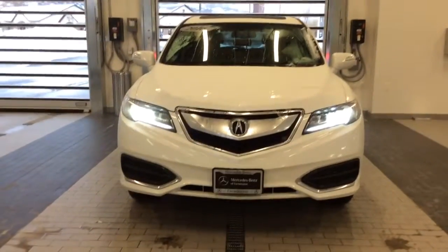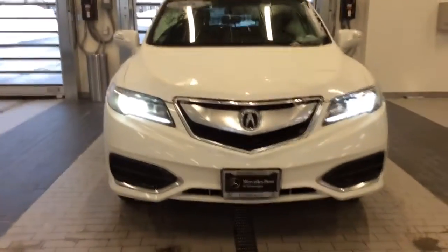Hello there. It's Rossi with Mercedes-Benz of Farmington. Here is a closer look inside this beautiful 2016 Acura RDX. Please forgive us for all of the slush all over this car — it's been snowing quite a bit today.